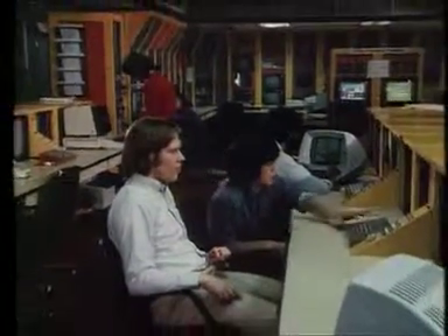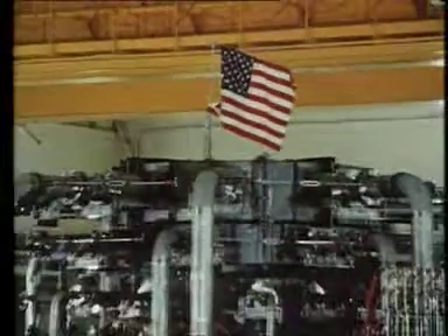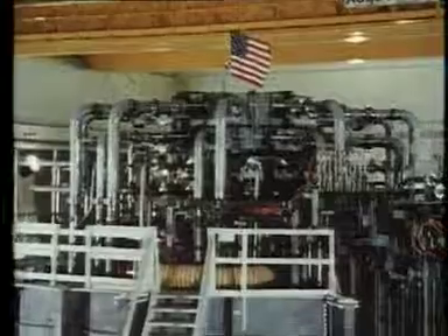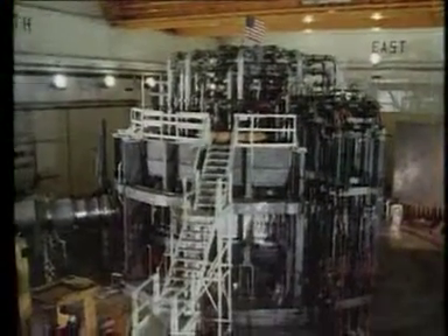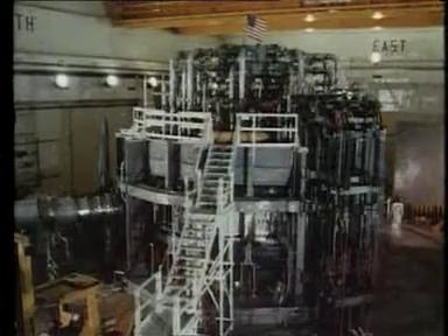They are now operating the Tokamak Fusion Test Reactor, TFTR, completed at the end of 1982. Double the size of PLT, it's designed to produce clean, stable plasmas up to the critical 100 million degrees centigrade.